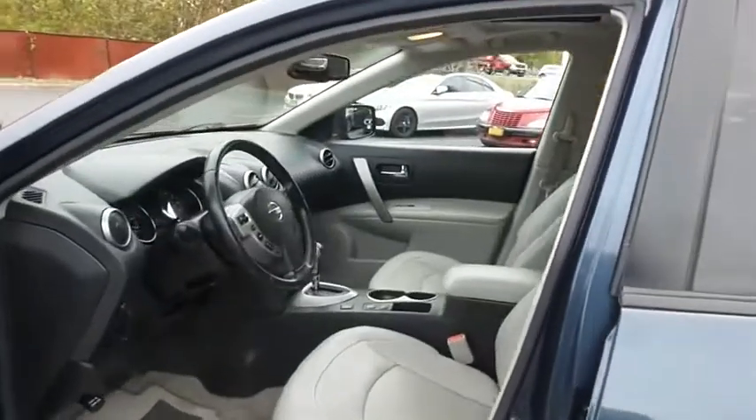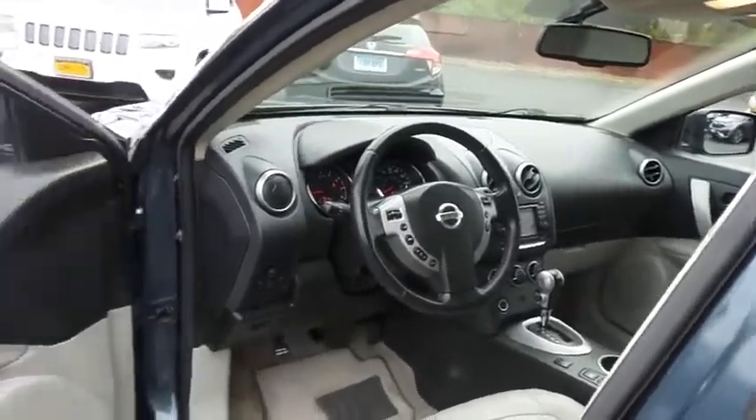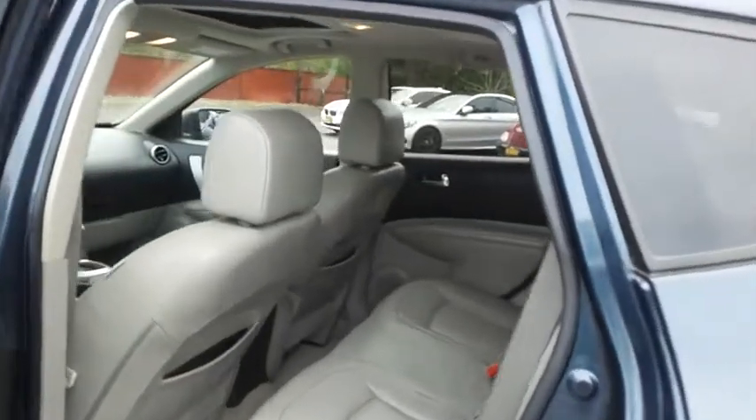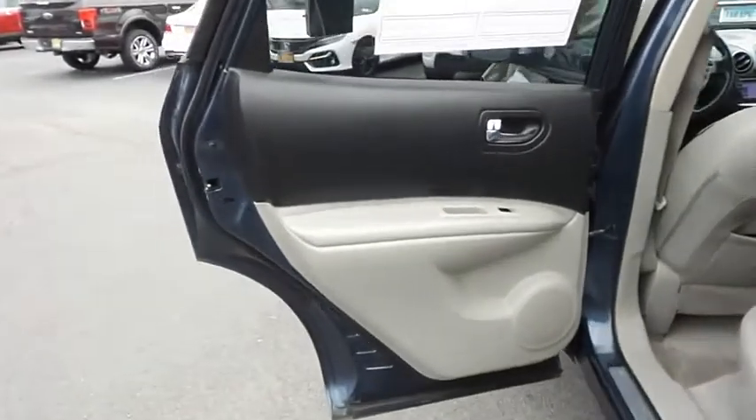The gray leather seats are in excellent condition. This Rogue has been fully detailed and is extra clean. This all-wheel drive SUV comfortably seats five with plenty of rear passenger space.